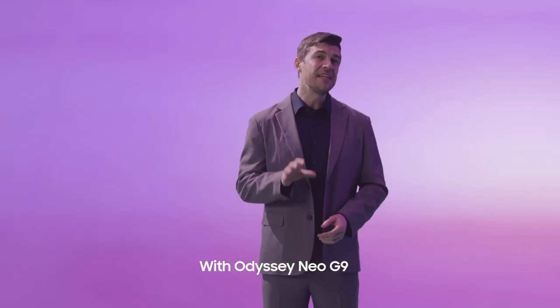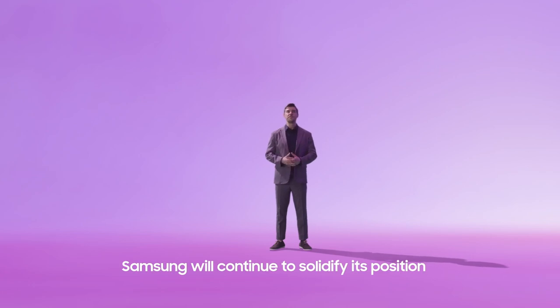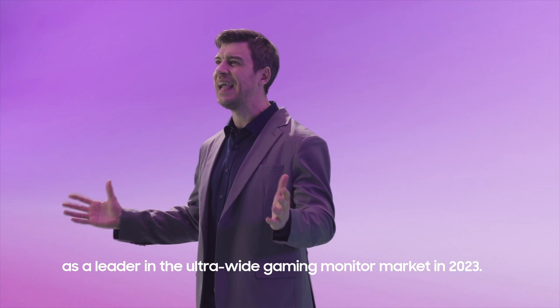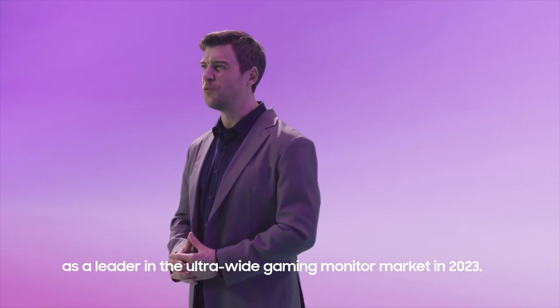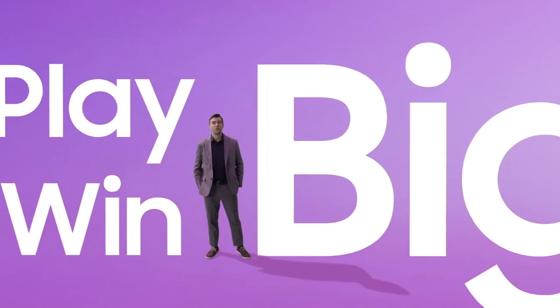With Odyssey Neo G9 and OLED G9, Samsung will continue to solidify its position as a leader in the ultra-wide gaming monitor market in 2023. Play big. Win big.